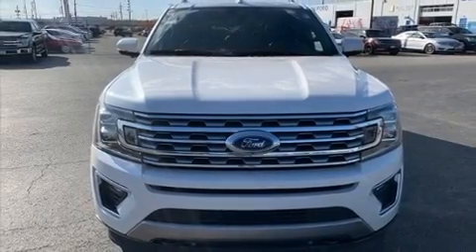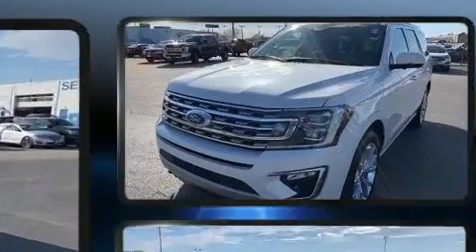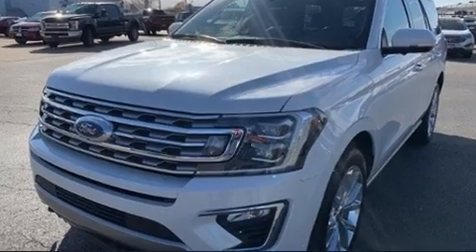Here's a great deal on a 2018 Ford Expedition. With less than 30,000 miles on the odometer, this four-door sport utility vehicle prioritizes comfort, safety, and convenience.